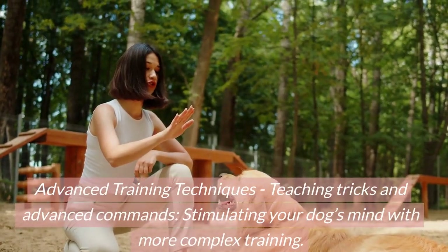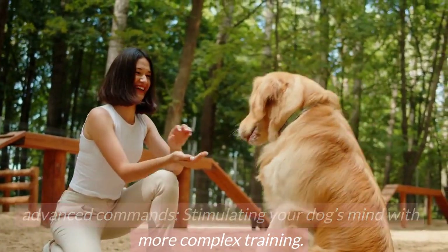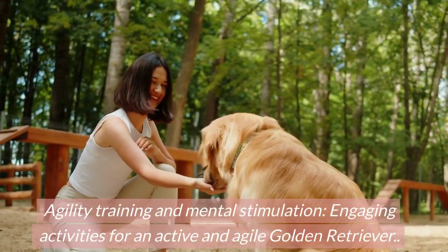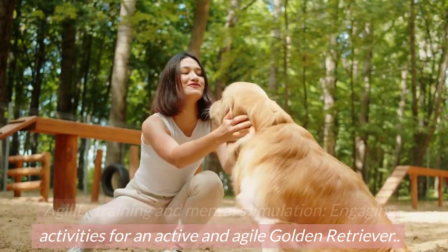Advanced training techniques: teaching tricks and advanced commands, stimulating your dog's mind with more complex training. Agility training and mental stimulation — engaging activities for an active and agile golden retriever.